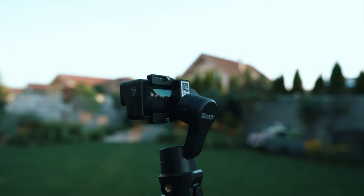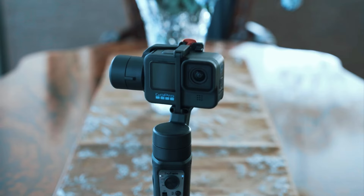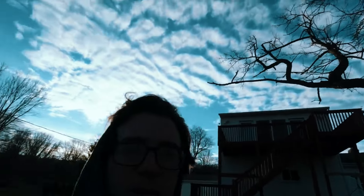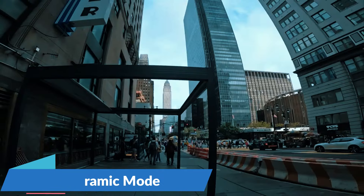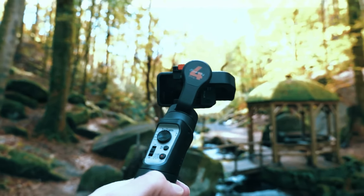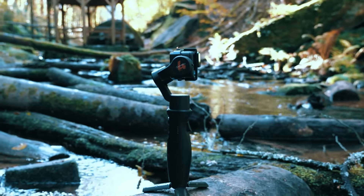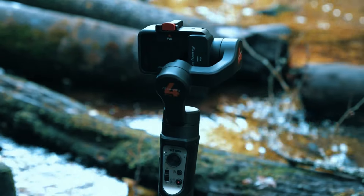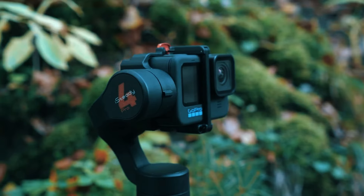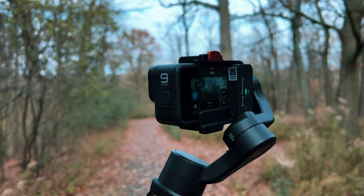But the Pro 4 isn't just about brawn. This gimbal offers a wealth of intelligent features, including face tracking that keeps you in focus during dynamic vlogs and a panoramic mode that lets you capture breathtaking vistas in stunning detail. Additionally, the Pro 4 boasts impressive battery life, ensuring your gimbal keeps pace with your adventures. If you're a content creator who craves durability and versatility, the Hoham Esteti Pro 4 is your ideal partner in capturing the thrill of the moment.